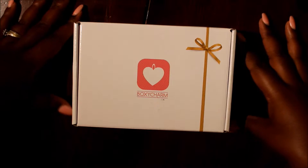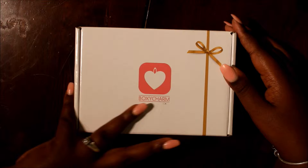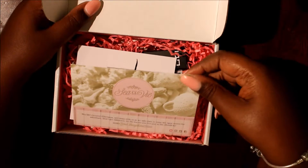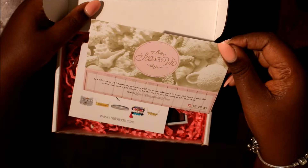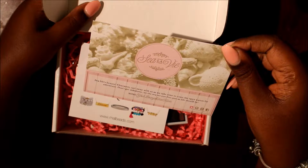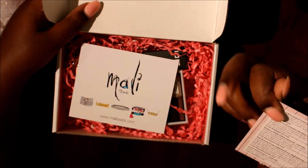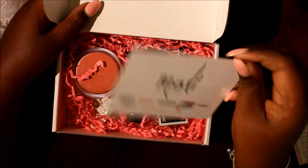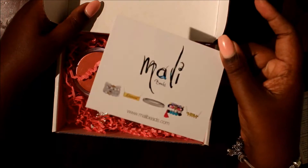Hey guys, welcome to my channel. This is Monique and I'm doing the June BoxyCharm unboxing. I have a different view this month — I had to do a few videos so I just decided to keep it going like this. You open up the box and it says 'See life beauty charmers — sail away with us as we take time to coastal open waters for adventure. Don't get tied down, let the sea set you free, just as life should be. XOXO, your BoxyCharm team.' There's also a card for $20 off a $50 or more purchase from mallybeads.com.